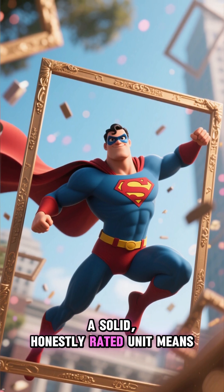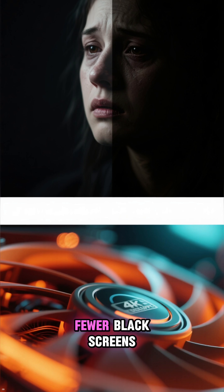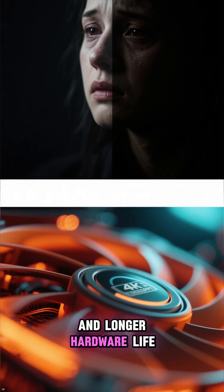A solid, honestly rated unit means stable frames, fewer black screens, and longer hardware life.